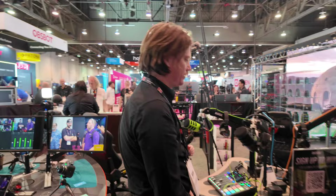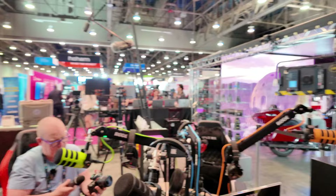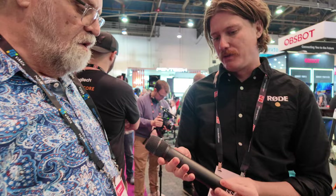Ryan says they decided to do something with B&H again this year. They announced a couple of products this morning. This is the Interview Pro — it's a wireless handheld condenser mic. It works with any of their Series 4 wireless microphones: the Wireless Go, Wireless Me, Wireless Pro, or the Rodecaster Pro 2 or Duo.